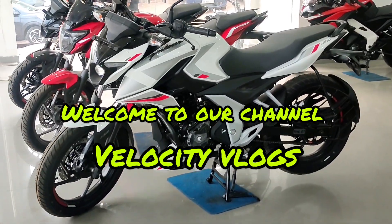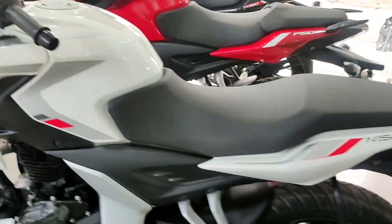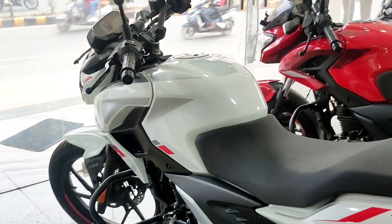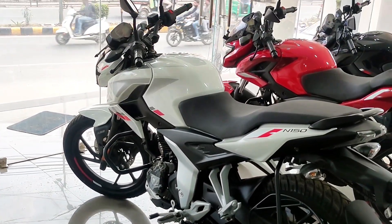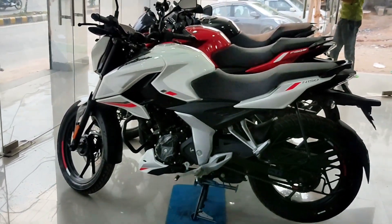Hey guys, welcome to our channel Velocity Vlogs! Today we have the all-new Pulsar N150, the most affordable and reliable 150cc bike in the market, which comes from Bajaj. The looks of the bike are nice and attractive.